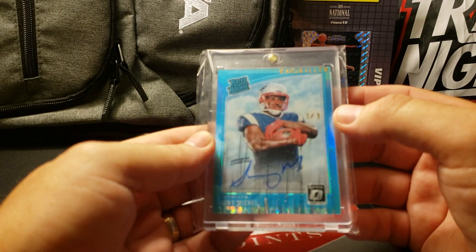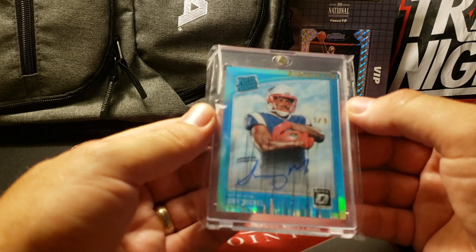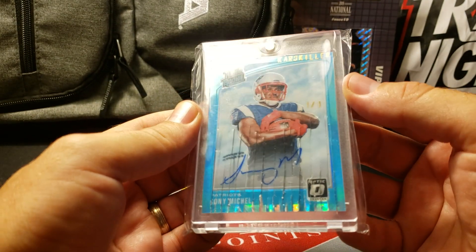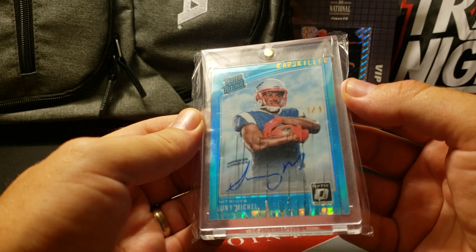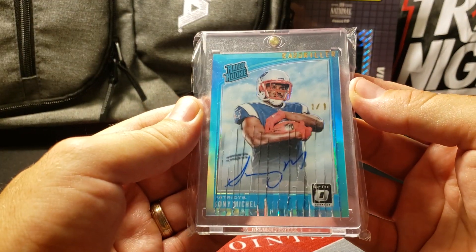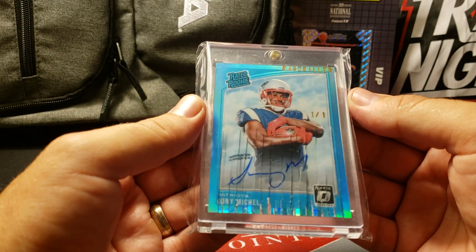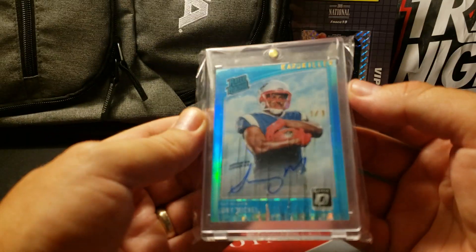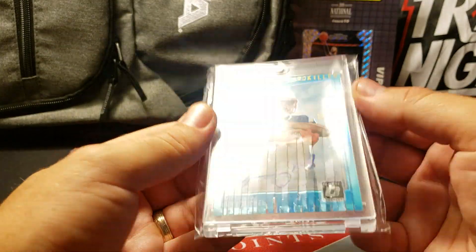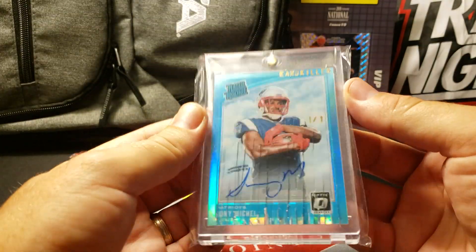Everybody at PSA took this card around and kept asking about it. She even had to go to the head grader, and he came back with this answer: PSA thought the card was amazing and loved the concept, but at the show the head grader was not comfortable slabbing it as authentic. He said he loves the card and would consider it if I submitted through the mail - which I didn't really understand. I've already sent it to Beckett and they rejected it, and I tried to hand-submit at PSA and they rejected it too. I don't know if I'll ever be able to get this slabbed for my PC, but I had to try.